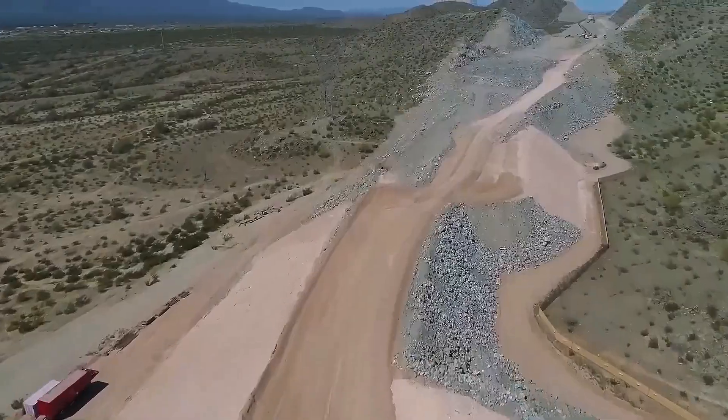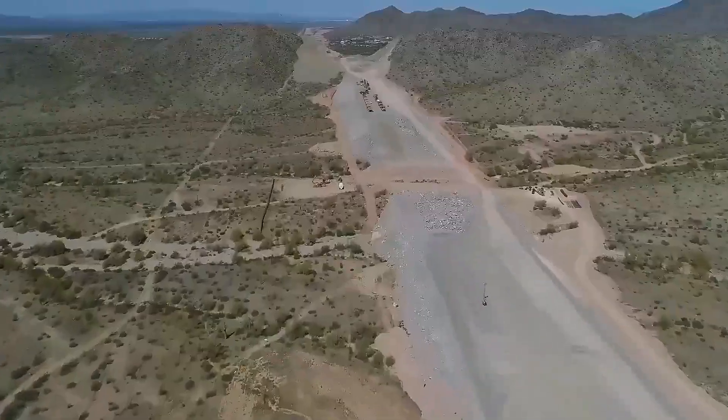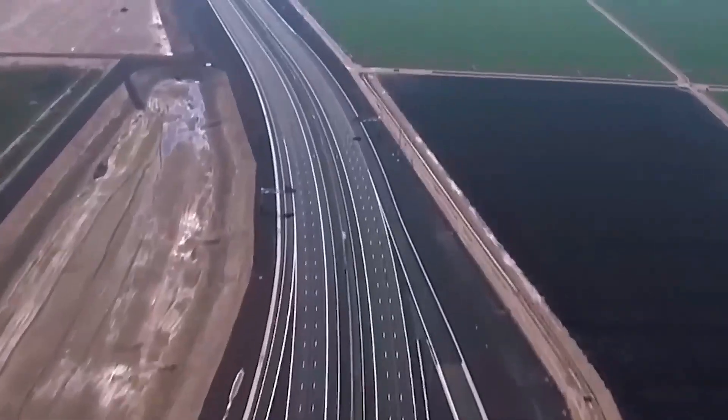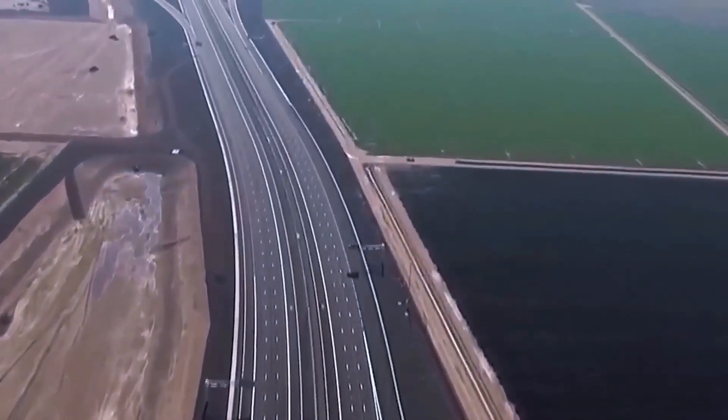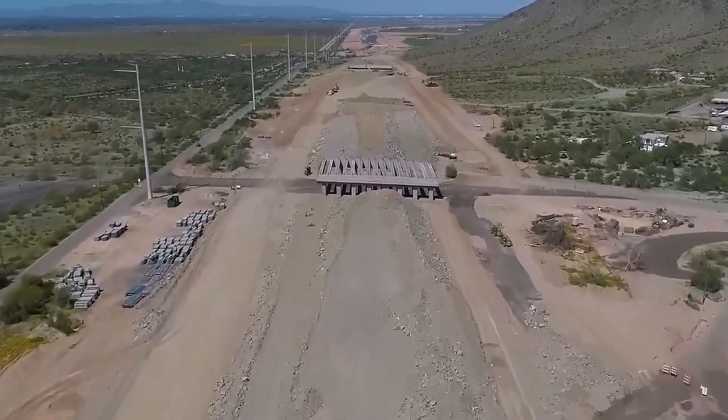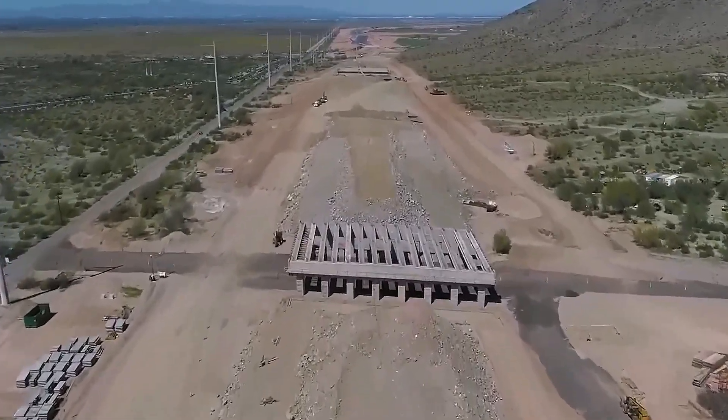Engineers used modular, mechanically stabilized earth walls and long-span bridges made with post-tensioned concrete girders, allowing them to maintain a shallow profile in tight urban areas. With rubberized asphalt surfacing made from recycled tires, the freeway also tackles sustainability and reduces traffic noise.